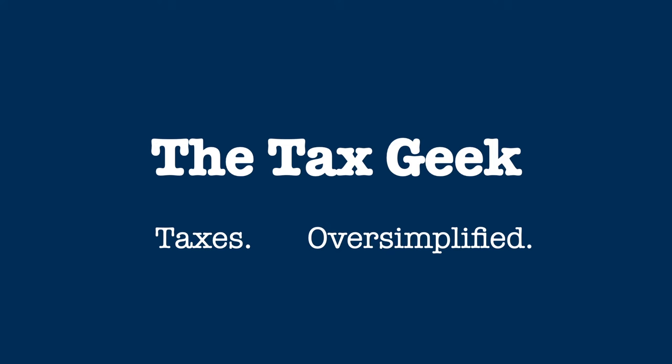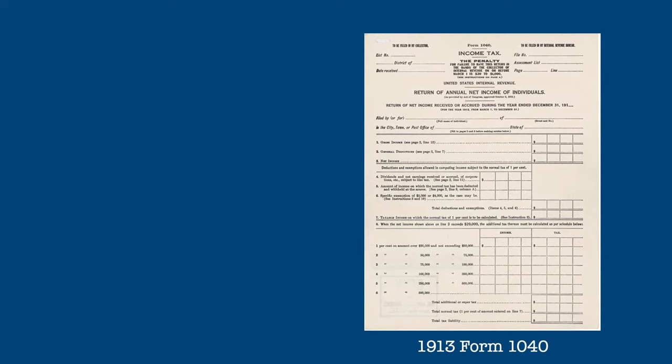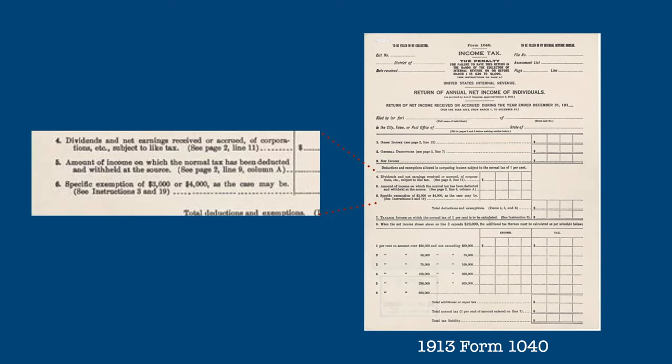Hi, it's the Tax Geek again with more of your taxes oversimplified. Today the question is: what is the standard deduction? From the earliest days of the income tax system, the government has always recognized that at least some of your income should not be taxed. The original amount of this standard deduction was just three thousand dollars.